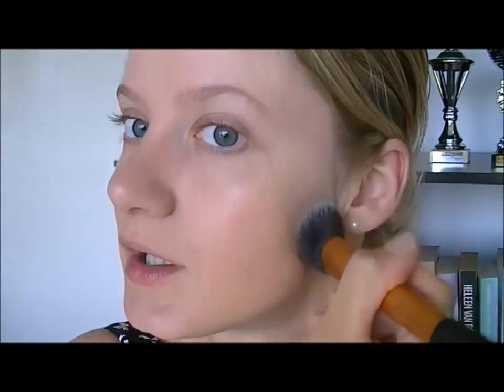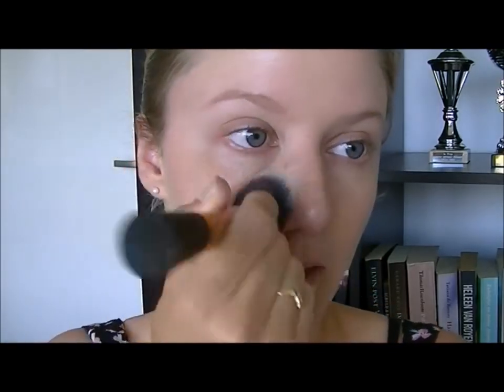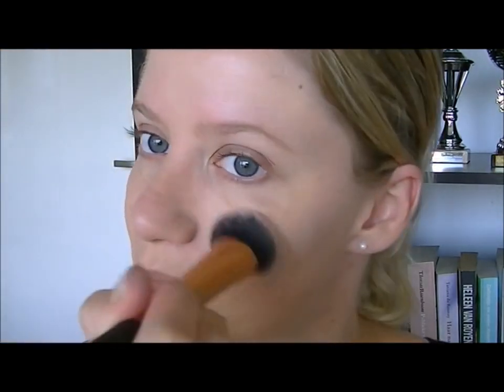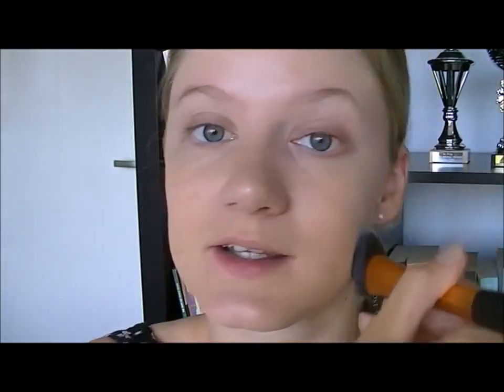I tend to get red skin really easily. It's also because I use medicines — medication for my Crohn's disease. It makes my skin pretty thin. I take medication that slows down the making of white blood cells, so it gives me a little thin skin. So I also have to be really careful with the sun. I cannot be in the sun too much because I have a big risk of getting skin cancer.